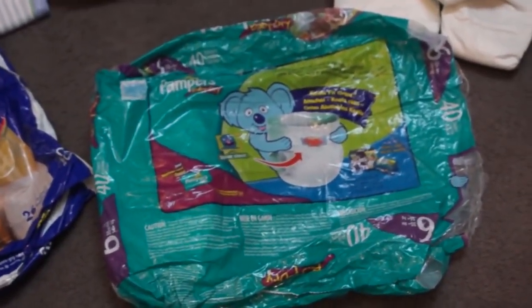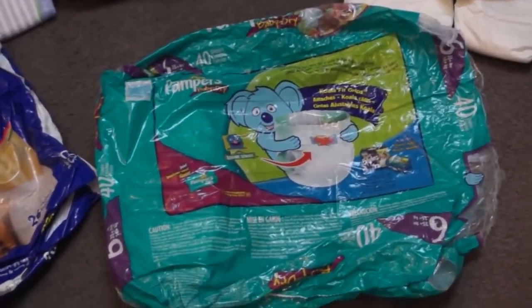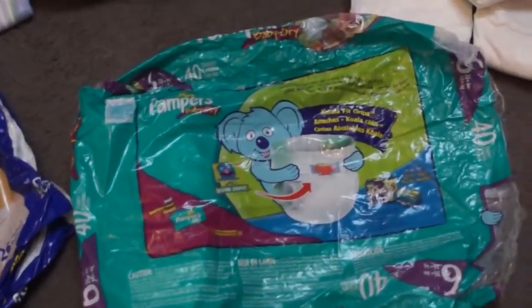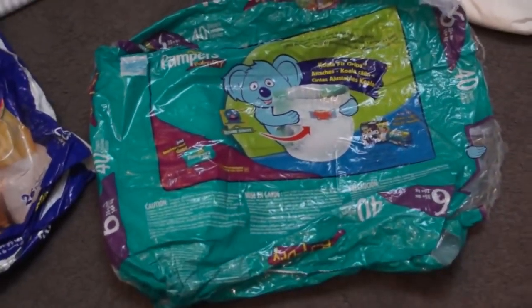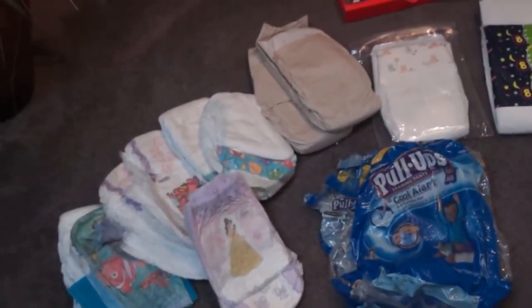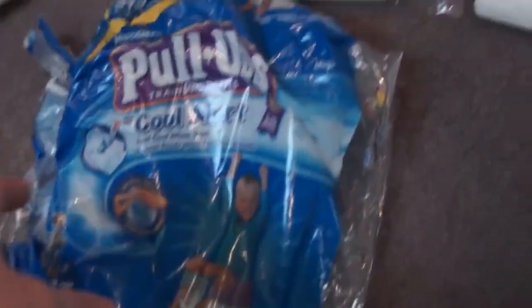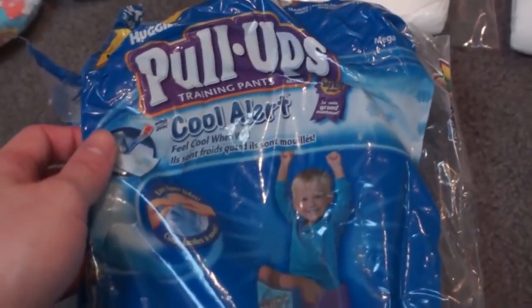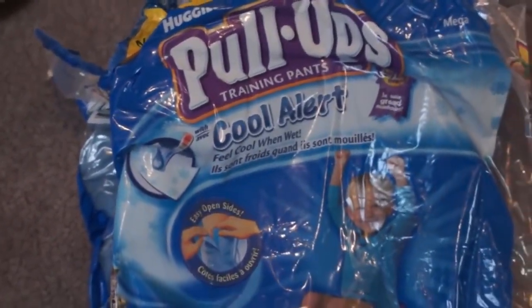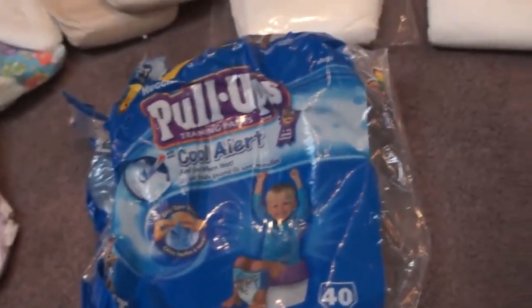Before I put this away, I wanted to show the back of the Koala Fit Grip bag, back when Pampers was doing the Koala tabs. I think they got rid of him pretty quickly, but I remember it was to show how stretchy they were. Over here I have just some miscellaneous stuff that I've probably gotten at thrift stores and yard sales over the years. Here's another bag of Pull-Ups — this is the first release of Cool Alert, the ones that got cold when they got wet. They work with some sort of sweetener that gets cold when exposed to moisture.